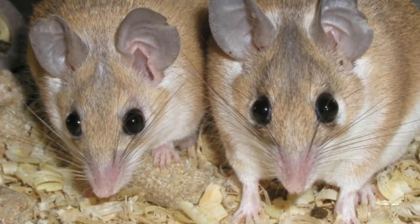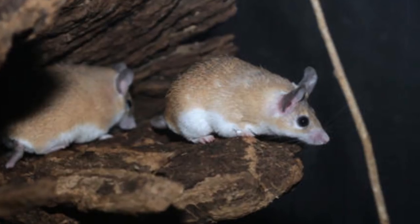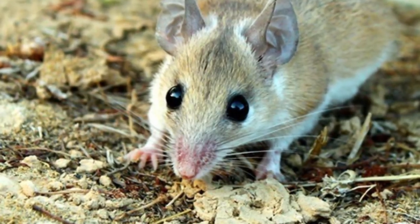Their skin is said to be exceptionally frail, which helps this process of regeneration, minimizes blood loss, and heals superficial wounds way faster than any other animal. That's pretty impressive for such a little guy, wouldn't you say?